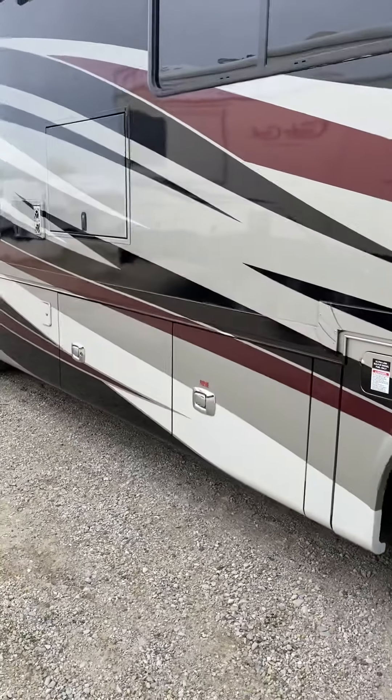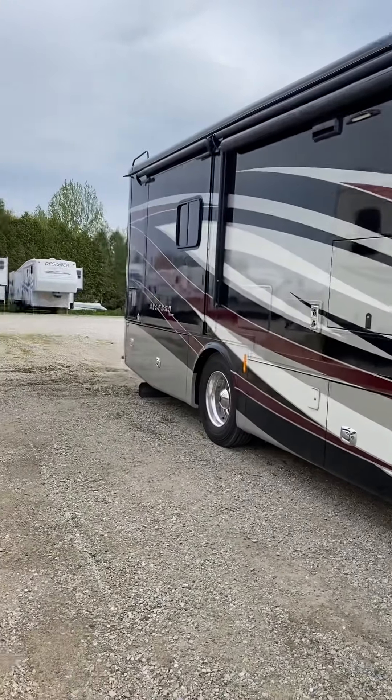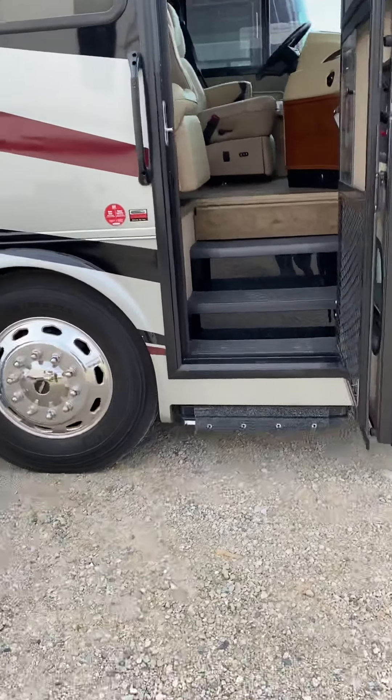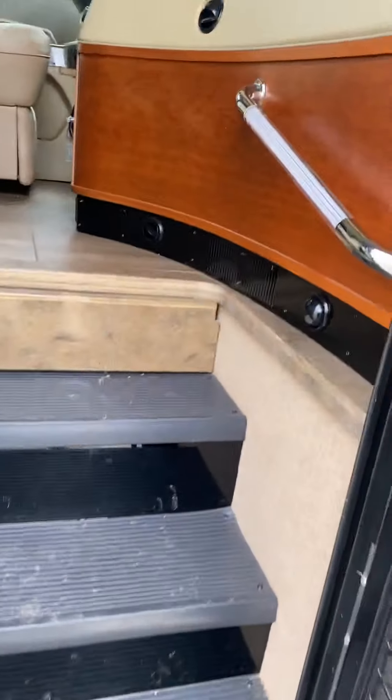This is an original Red 360. The new Reds they're putting them on 340 horse — that's a smaller block. You can only tow 5,000 with those, but with these you can tow 10,000.